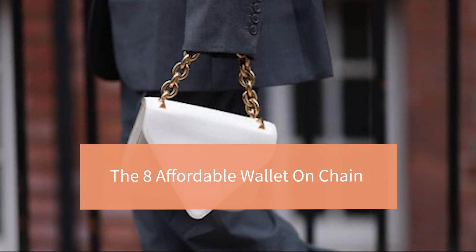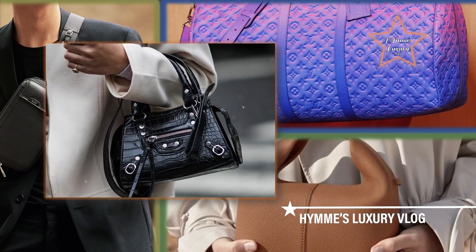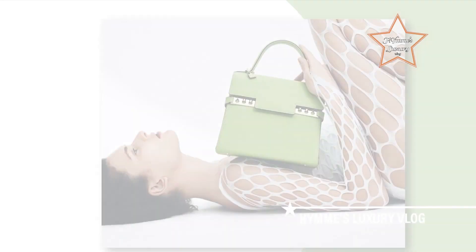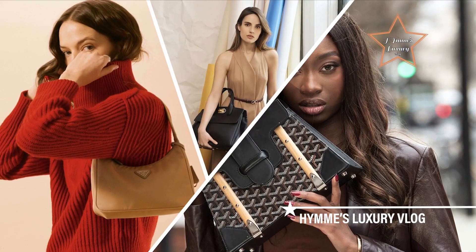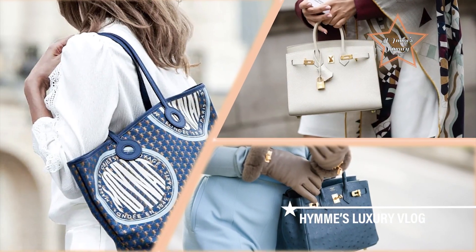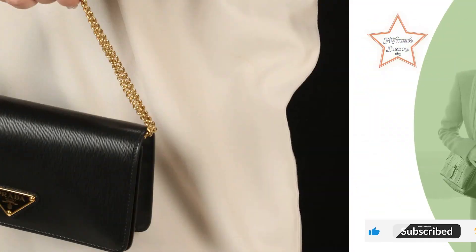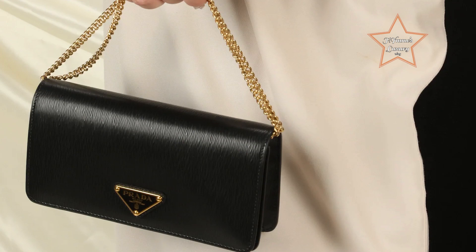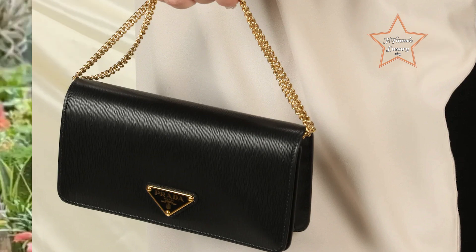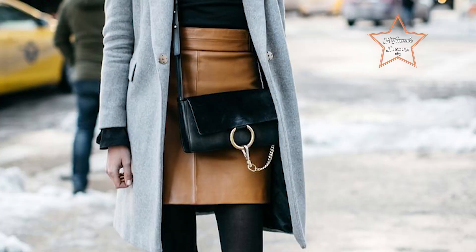Welcome to Hymme's Luxury Vlog. If you're keen on investing in a piece, weighing your options is a very important step. We talk here all about luxury brands — don't forget to hit the like and subscribe button below. In today's vlog, we dive into the world of fashion with a focus on functionality and style, uncovering the top eight affordable wallets on chain, perfect for those who want to elevate their look without breaking the bank.